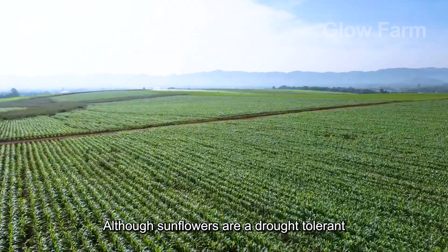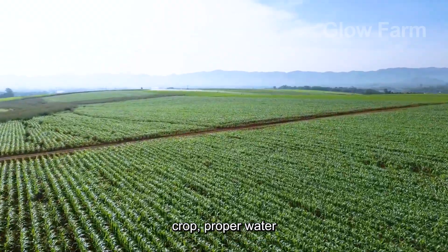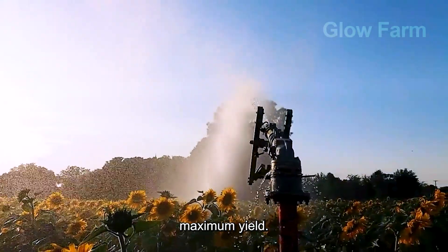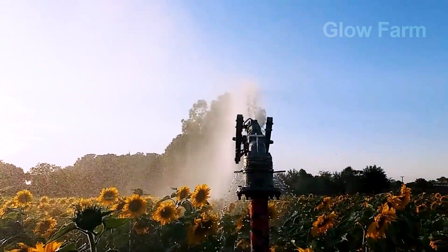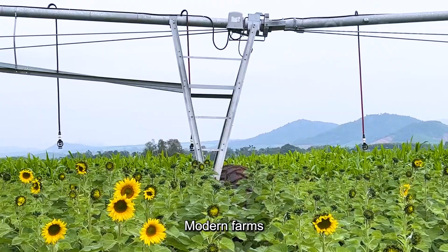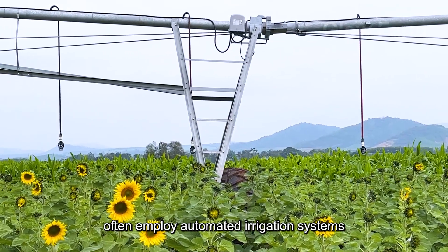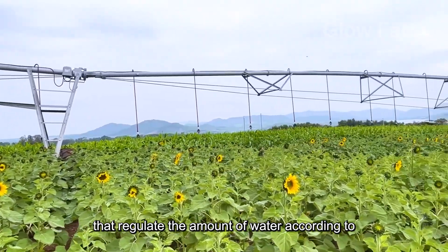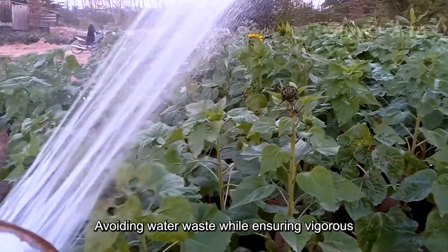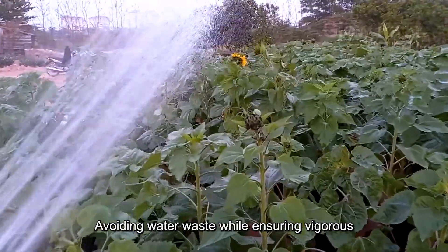Although sunflowers are a drought-tolerant crop, proper water supply is still key to achieving maximum yield. Modern farms often employ automated irrigation systems that regulate the amount of water according to the actual needs of the crop, avoiding water waste while ensuring vigorous growth.